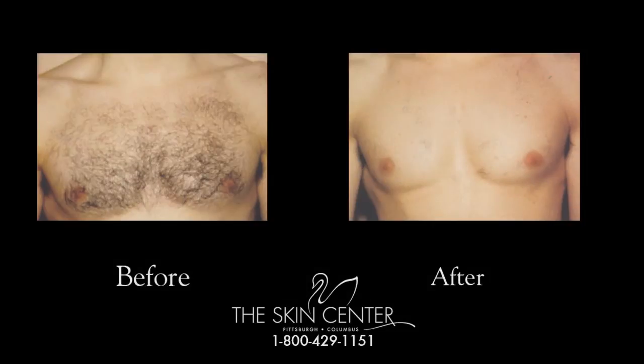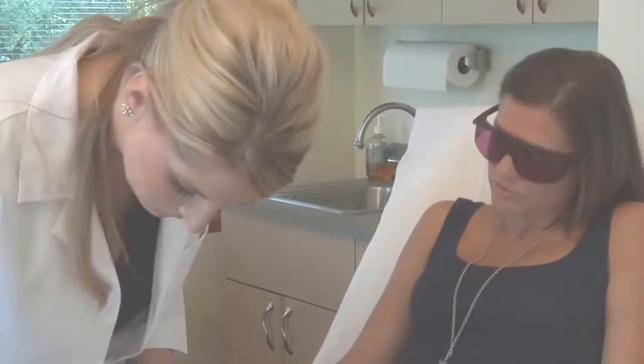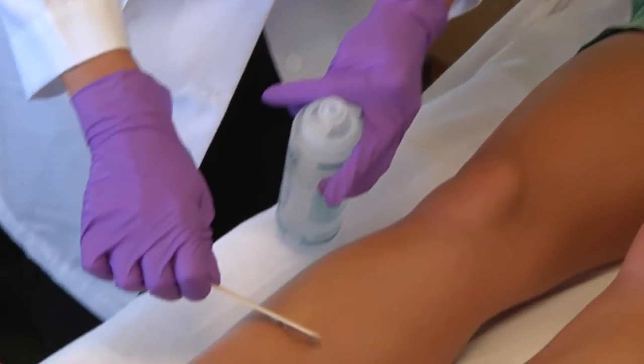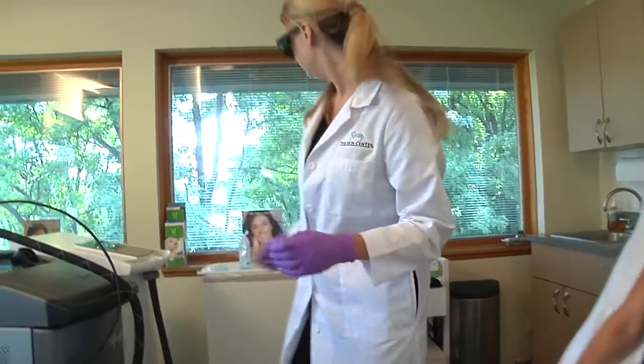Typically a patient will need six to eight treatments depending on how much hair growth and hair reduction they see. We typically say laser hair removal will give you a 99% reduction. We recommend that patients are comfortable during treatment, so we do offer a numbing agent if they are sensitive to the laser, and we do make it as comfortable as possible.